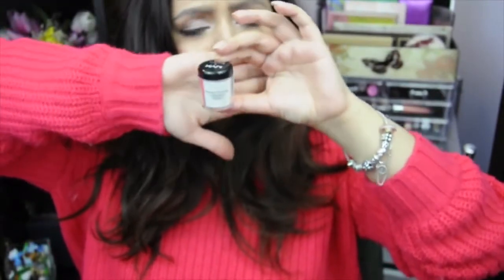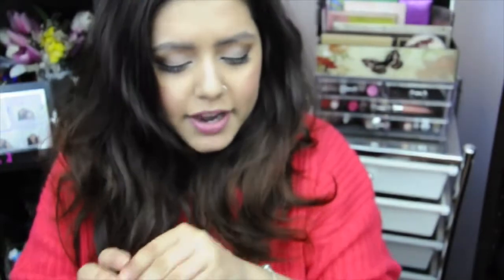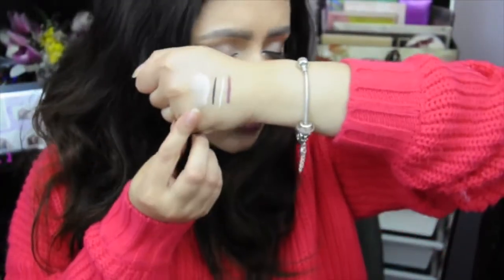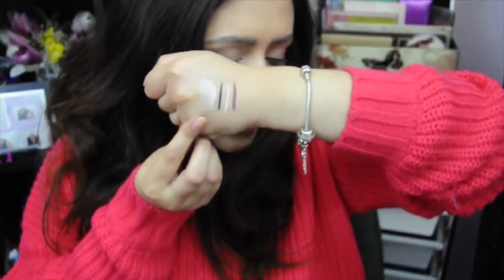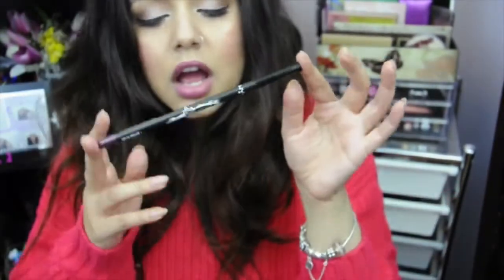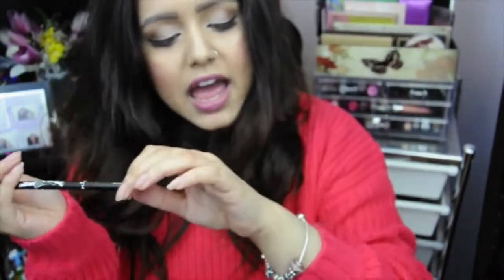I also got the dramatic chromatic eyeshadow pigment in the color Pearl White, and here's what it looks like. This color is very versatile because it's very shimmery and reflective. I would use it on my brow bone, the tops of my cheekbones, my cupid's bow, and my nose a little bit. It surely does go a long way.